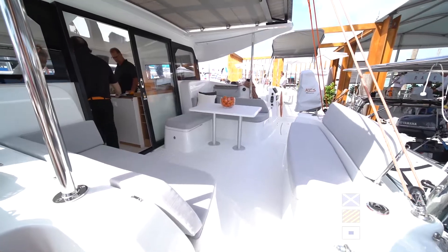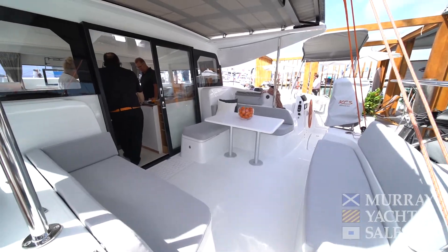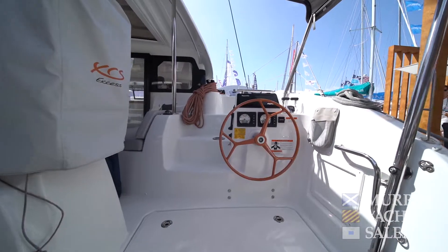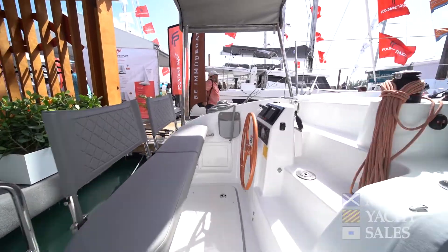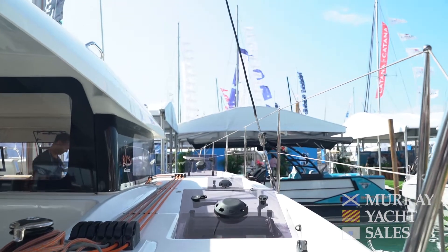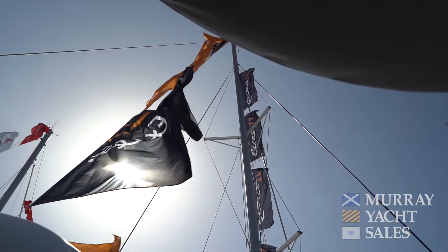When you step aboard the new XSESS 11, you'll immediately see how much space we have on a 37-foot cruising catamaran. All of the XSESS models offer wheels above each rudder, keeping the sailors in touch with everybody else in the cockpit and giving great sight lines and visibility to the sails while using the boat.